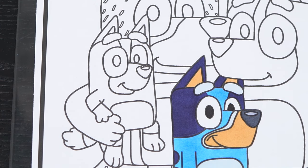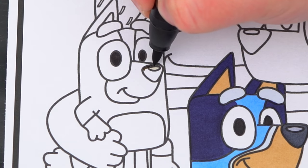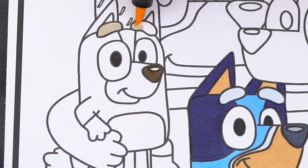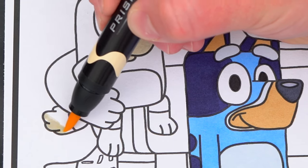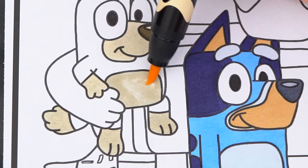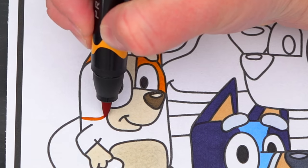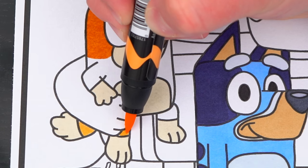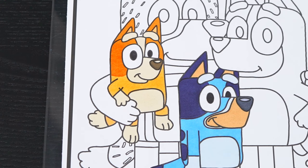Next, let's color in her little sister, Bingo. She has black eyes and a brown nose. And let's color in her body beige and an orangish tan. And let's color in her little sister.